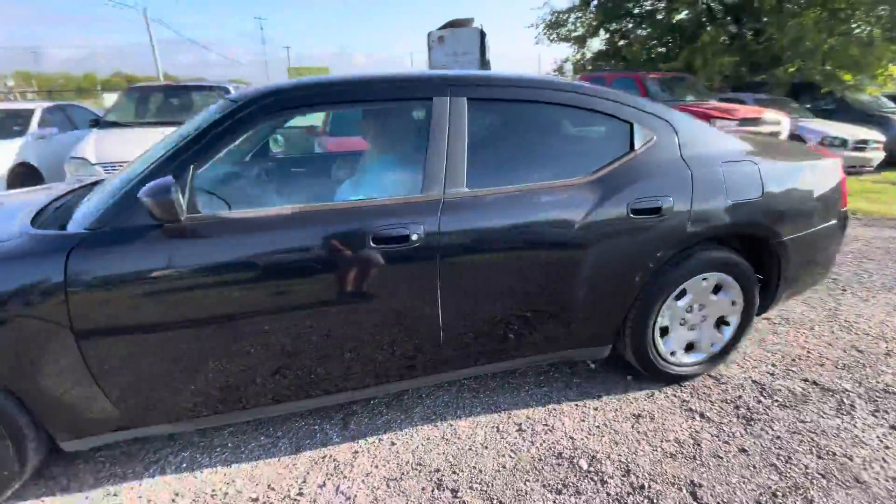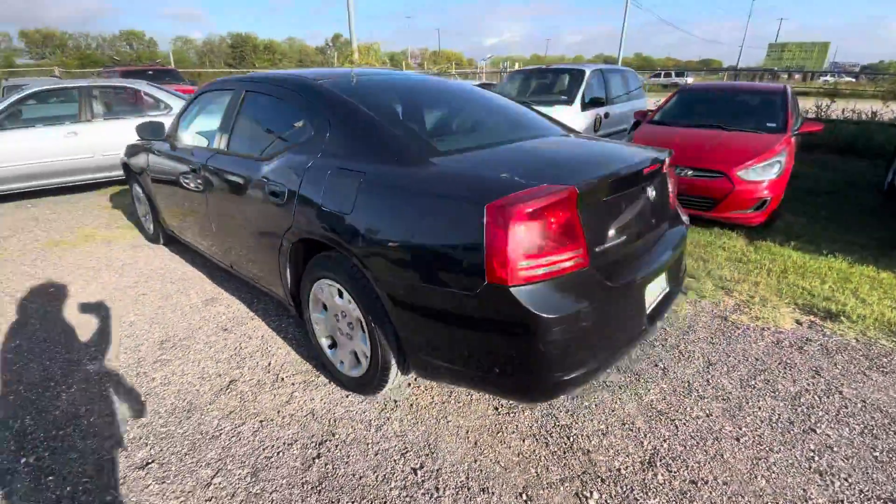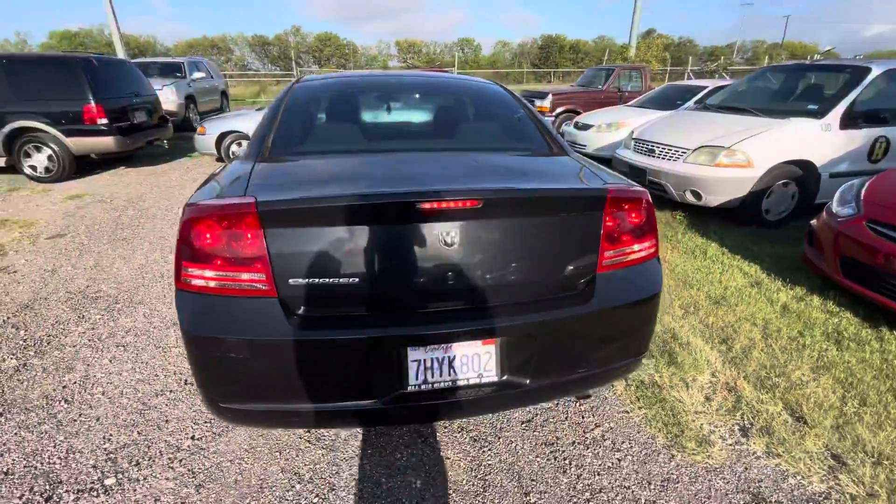Hey everybody, today we're out here at Alam Walks to Your Owners. We have a 2007 Dodge Charger, automatic six-cylinder.